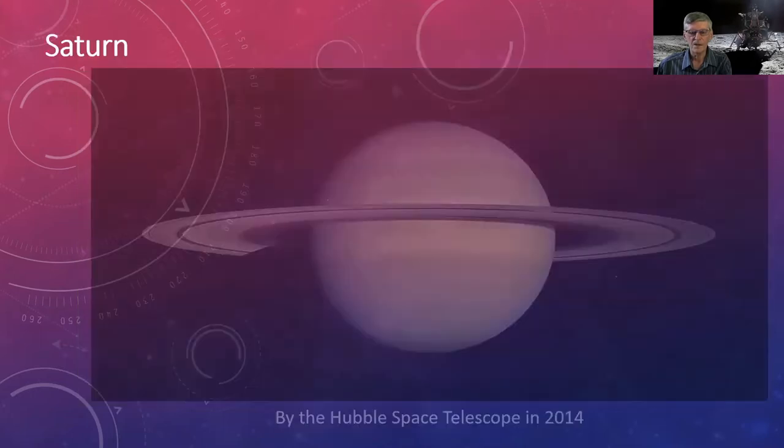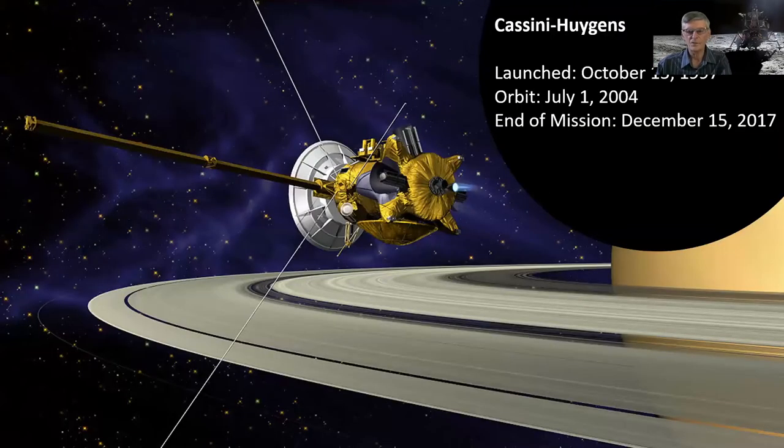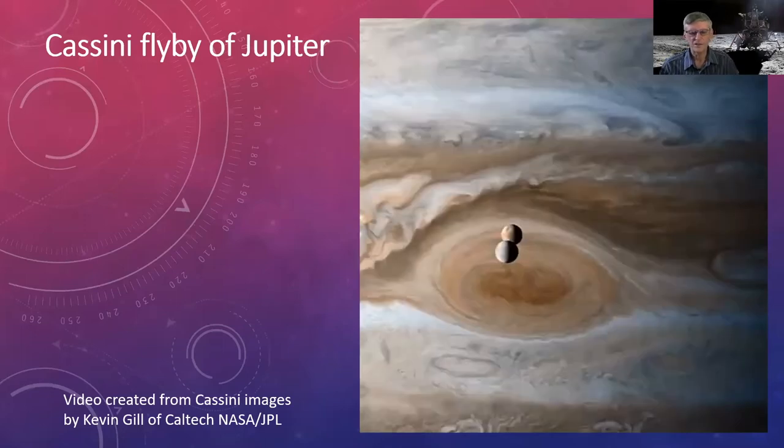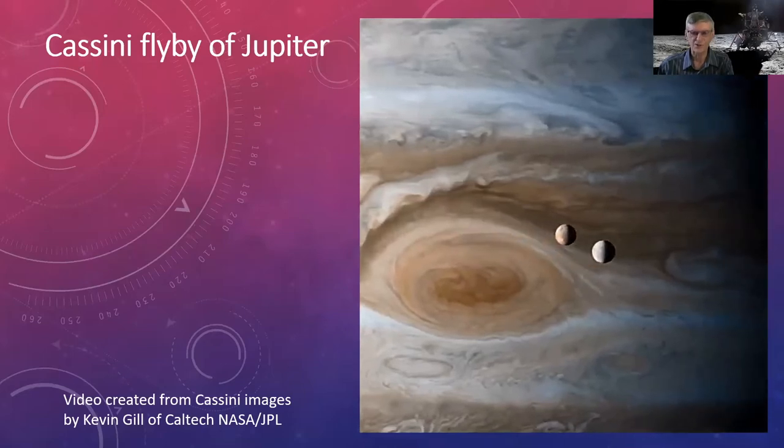Saturn is the showstopper because of its rings. Cassini-Huygens was launched in 1997, arrived in 2004, and ended its mission in 2017 — deliberately sent into the planet so mission controllers wouldn't lose control of it and risk impacting a moon. It was a very successful mission named after Jean-Dominique Cassini, who discovered four of Saturn's moons. On its flyby of Jupiter, Cassini took images assembled into a video showing Io and Europa rotating — just fantastic.